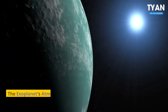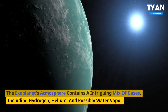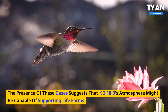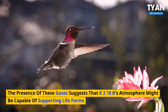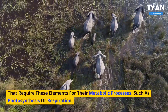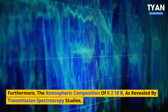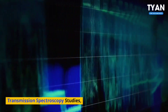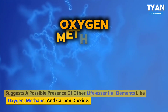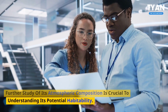Number 9: Atmospheric gases. The exoplanet's atmosphere contains an intriguing mix of gases, including hydrogen, helium, and possibly water vapor, which are essential ingredients for life processes. The presence of these gases suggests that K2-18b's atmosphere might be capable of supporting life forms that require these elements for their metabolic processes, such as photosynthesis or respiration. Furthermore, the atmospheric composition of K2-18b, as revealed by transmission spectroscopy studies, suggests a possible presence of other life-essential elements like oxygen, methane, and carbon dioxide. Further study of its atmospheric composition is crucial to understanding its potential habitability.